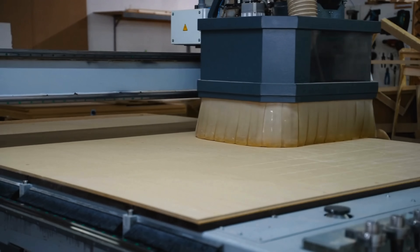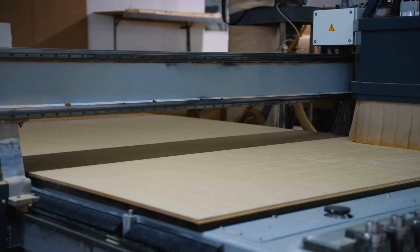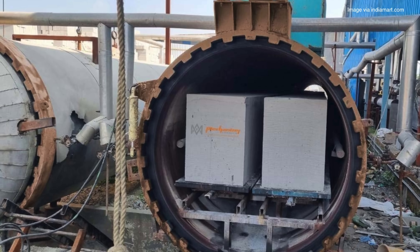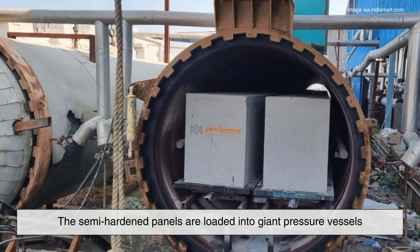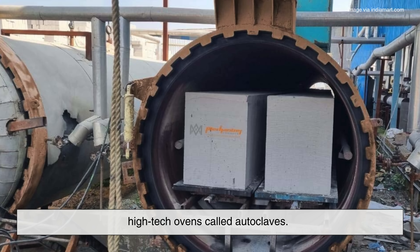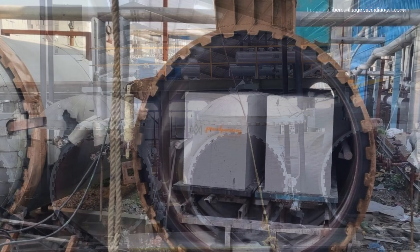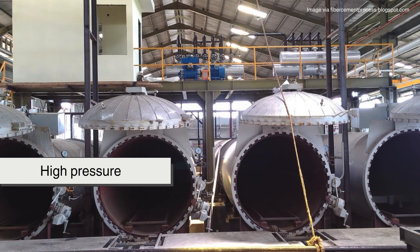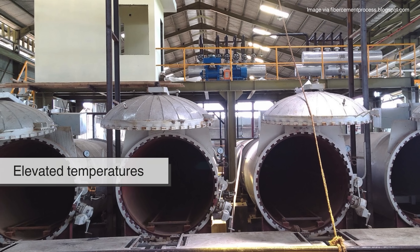Now, we've arrived at the secret weapon in fiber cement board production: autoclaving. This is where the real magic happens. The semi-hardened panels are loaded into giant pressure vessels — high-tech ovens called autoclaves. Inside, they're exposed to steam, high pressure, and elevated temperatures for several hours.